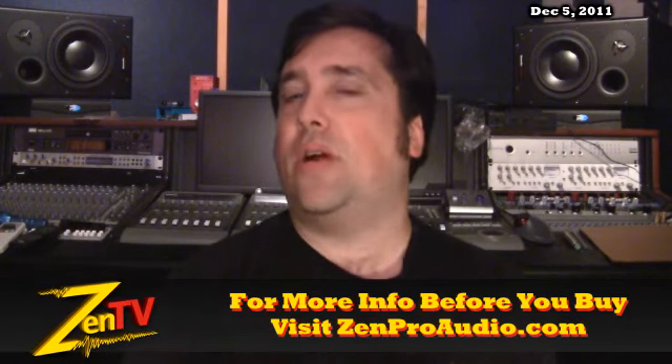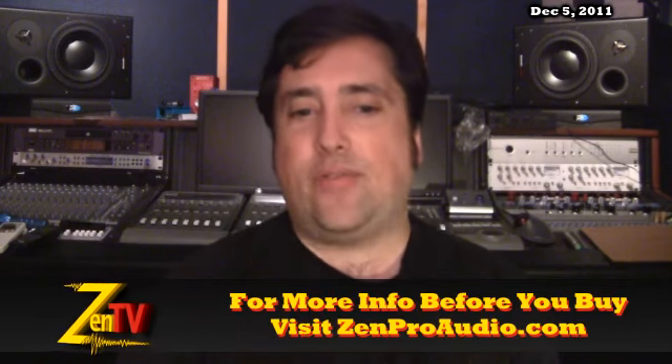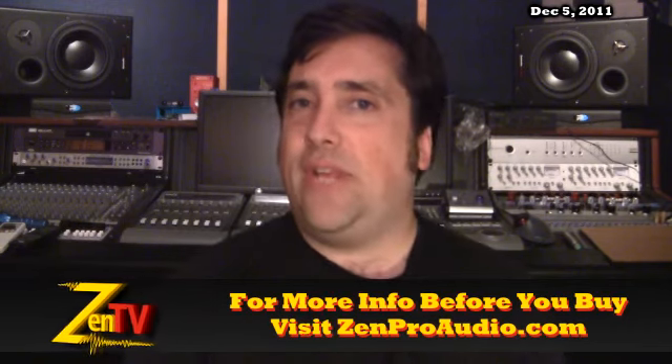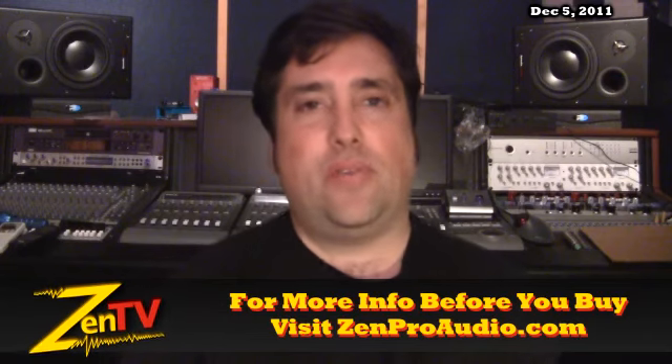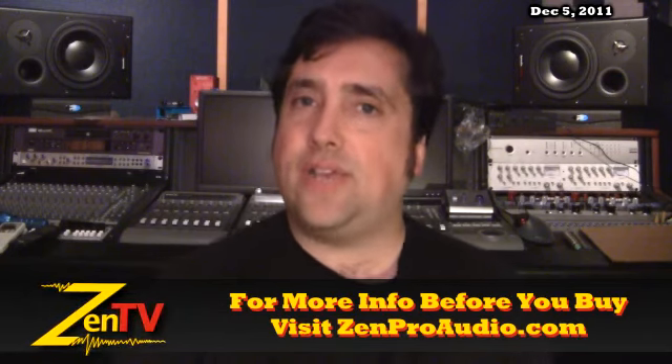And remember, if you bundle it with something else here, we can pre-install all the drivers and cards and things as needed. Chameleon Lab 7802, their opto tube compressor — I've got some inventory left I can move right now at $699. Contact me for that.